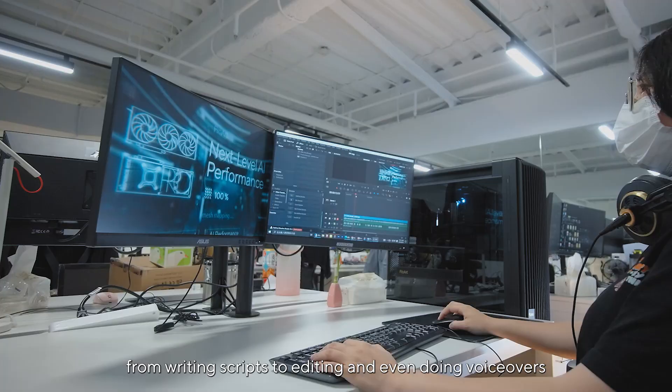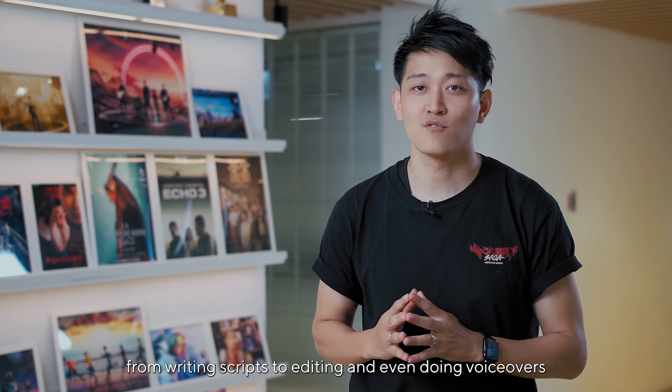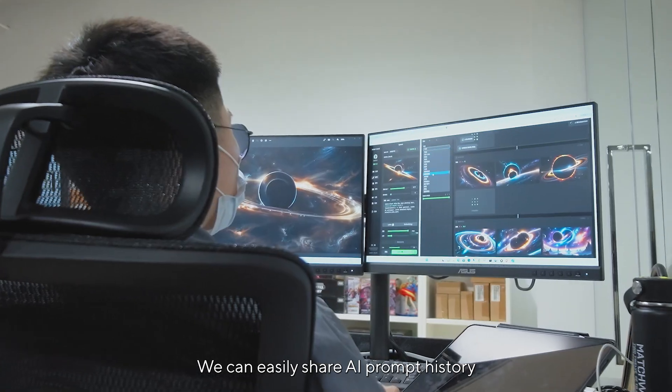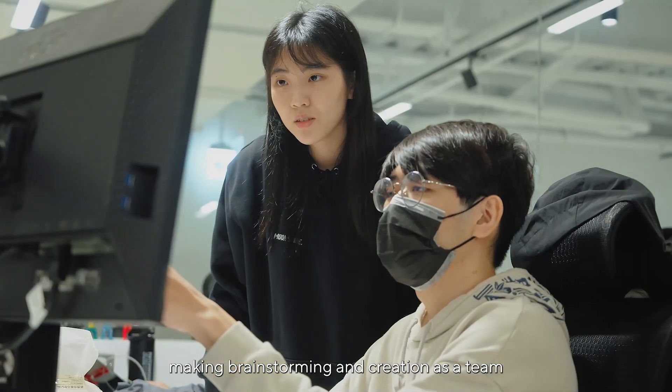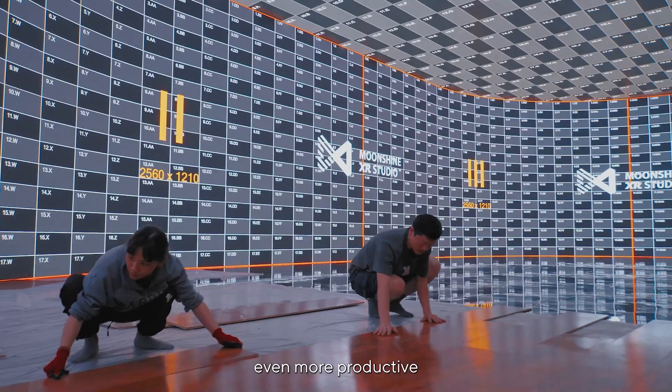From writing scripts to editing and even doing voice-over, we can easily share AI-prompted history and inspire each other in collaboration, making brainstorming and creation as a team even more productive.